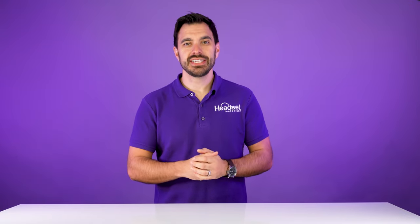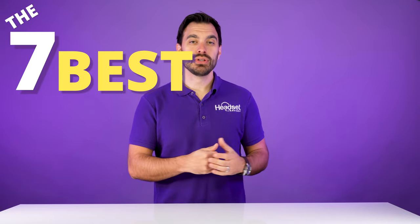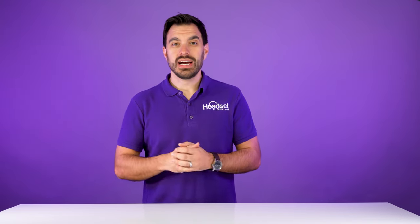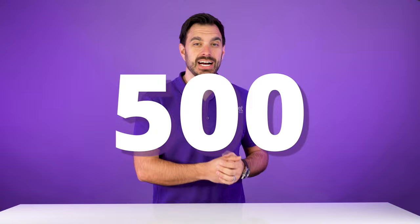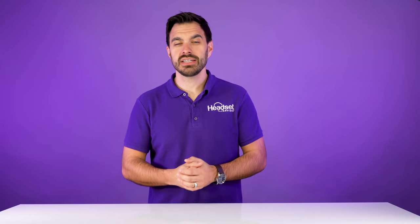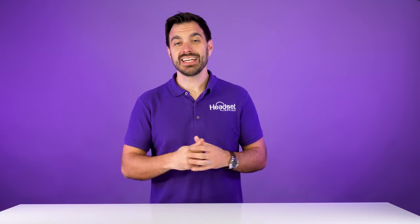I'm excited to get into today's video on the seven best Bluetooth wireless headsets for work calls in 2022. We've tested over 500 different headsets and compared them, so we've really done extensive research on this topic. This is not for gaming headsets — this is specifically for those who are working in an office or working from home and need a high quality Bluetooth wireless headset. So let's get started right now.